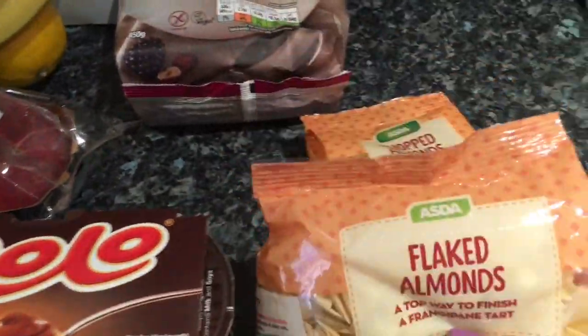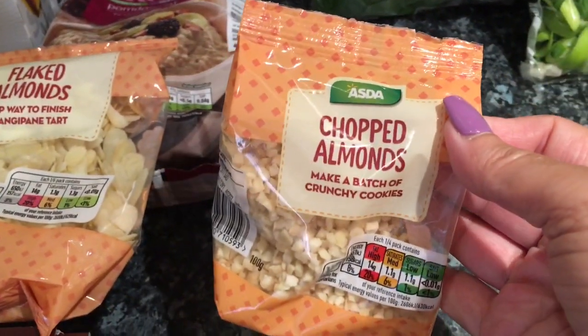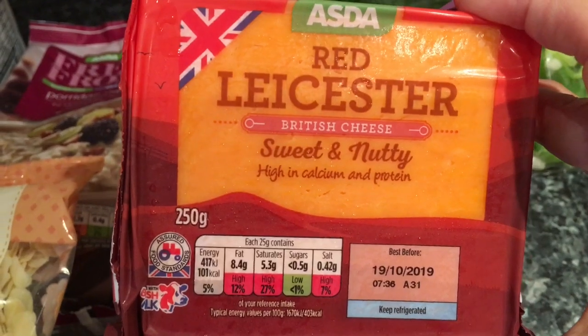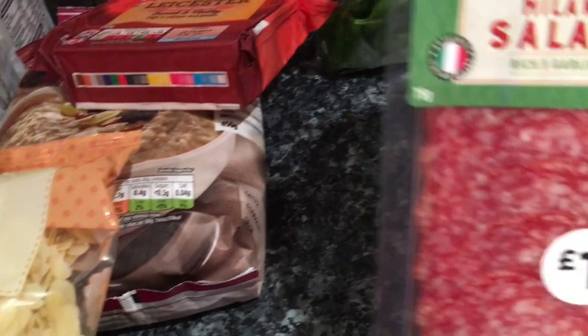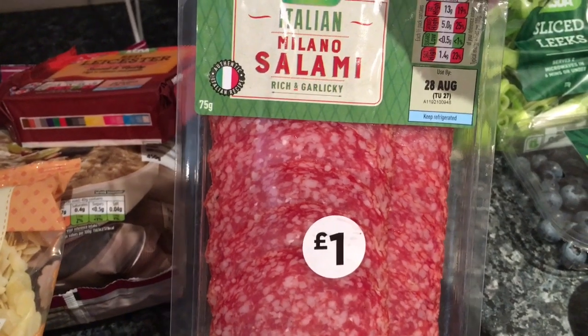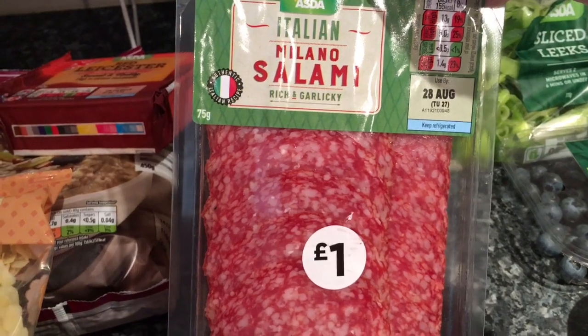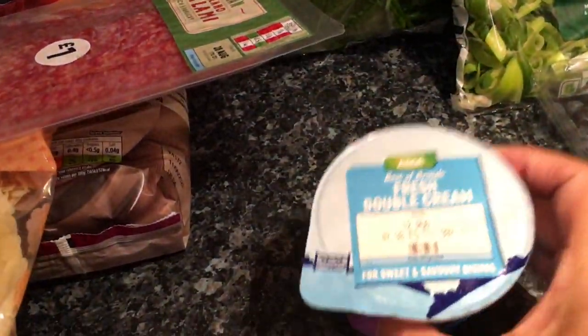I got two things of almonds for my cereal — the flaked almonds and then the chopped almonds. Silly me didn't realize they were both almonds but they're going to get used. I got my Red Leicester cheese which I'm going to put in my bolognese tonight and use for sandwiches for work. I bought some Italian Milano salami which is absolutely gorgeous if you eat it when it's been out of the fridge half an hour — it's really really nice and I'll have that with some cheese and pickled onions or take it to work as a snack.